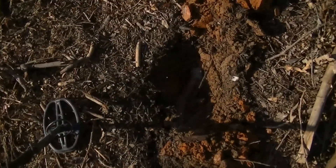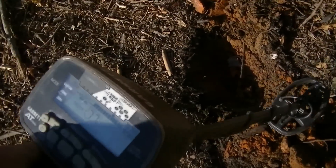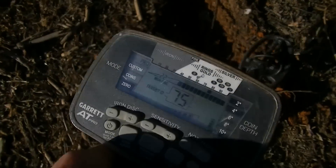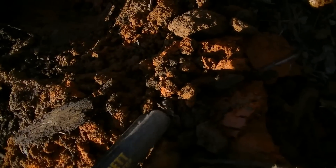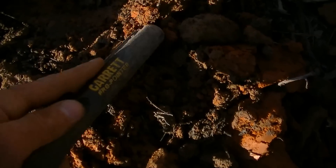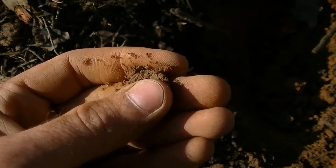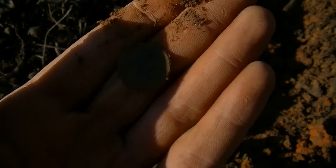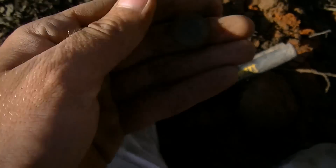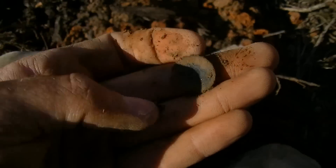I had a really good signal here — showed up as a 78 — down about 6 or 7 inches, and I just got it out of the hole. A 77 signal — might be a coin or something, piece of brass. Oh, we do got a coin! There's a Lincoln head on there — it's a wheat penny. I mean, that's nice — a nice wheat cent.